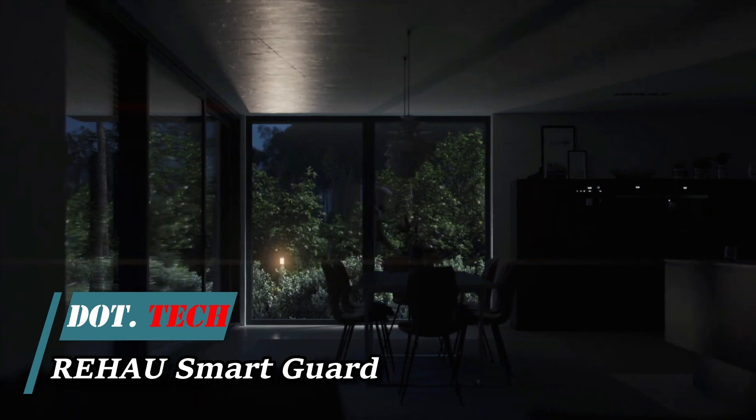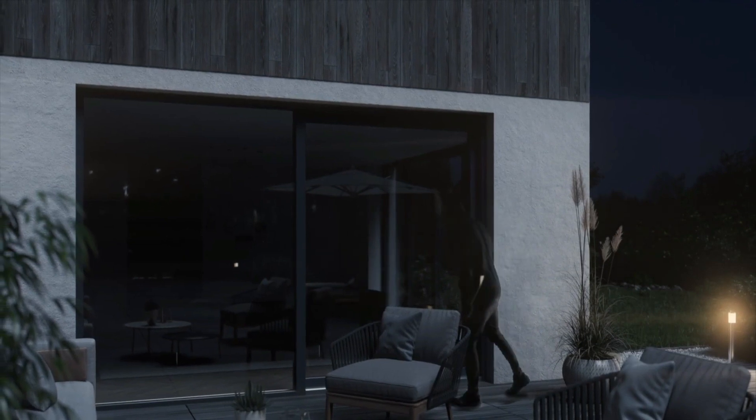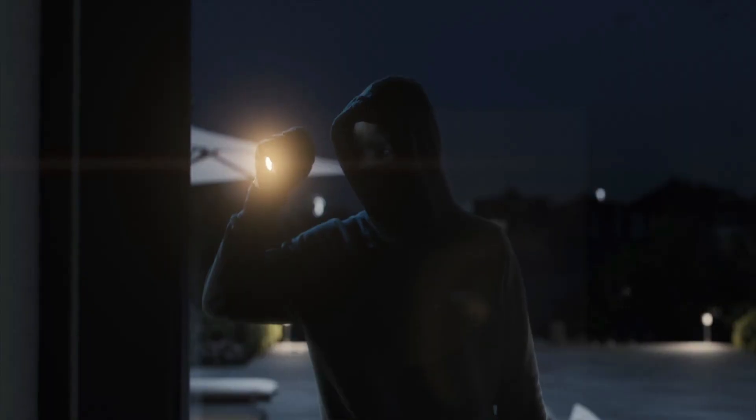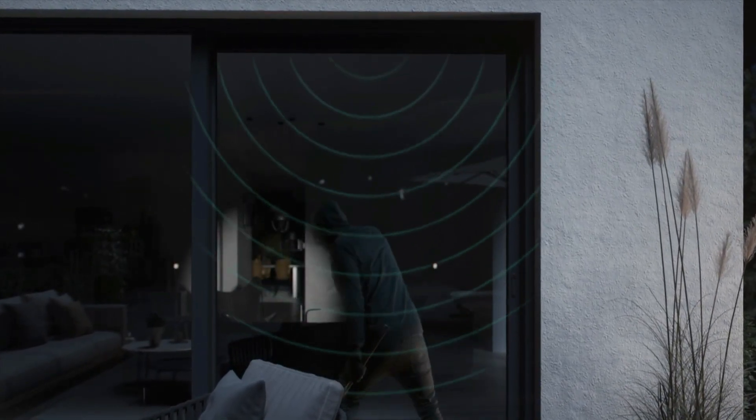Alarm systems typically respond after a break-in, leaving room for potential damage. However, German experts from RIHA have devised a proactive approach. Their system activates when sensors detect an intruder, setting off lights and a sound alarm.